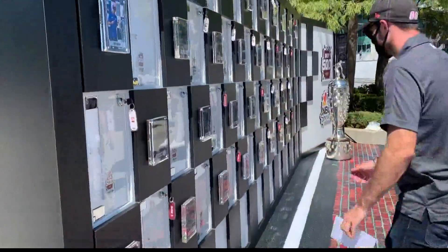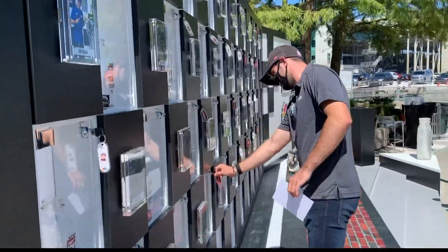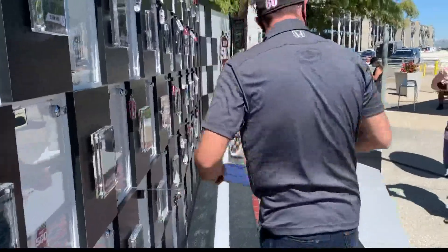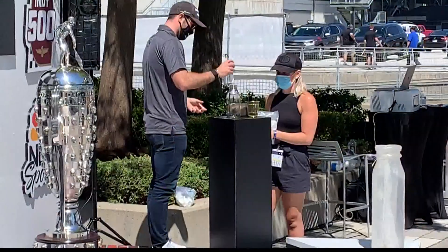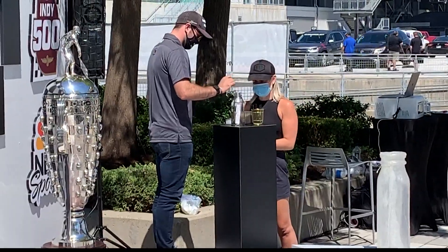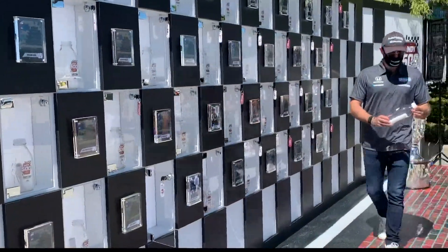Since race fans can't be there at the 500, they are asking people and the drivers to write a message saying why the 500 is so special to them. That message will then be put inside of a milk bottle and stored until next May — think of this as like a mini time capsule. And so we want to take part in some of the fun.